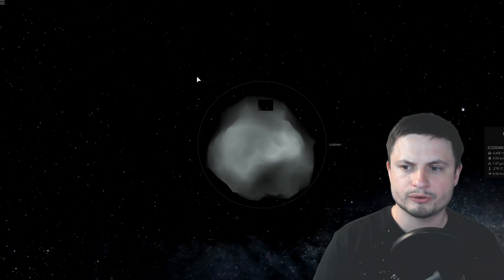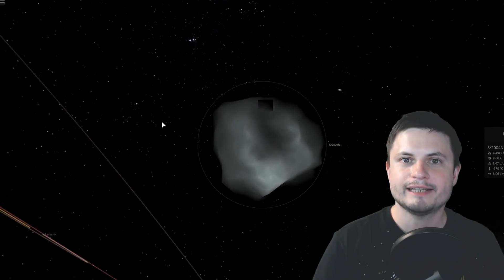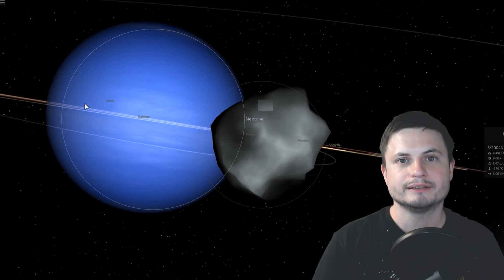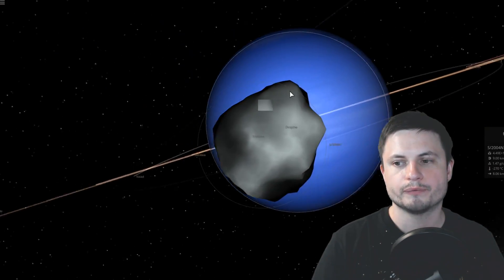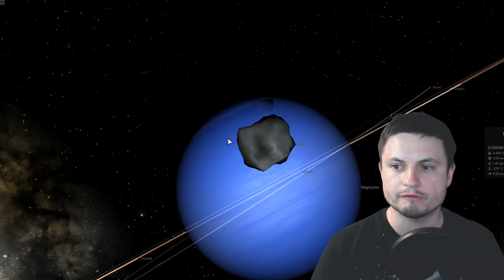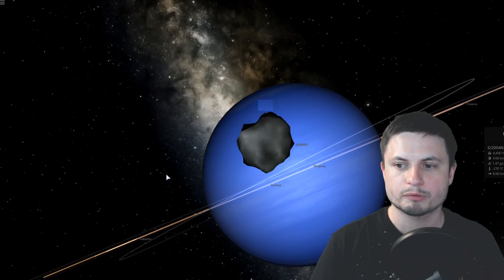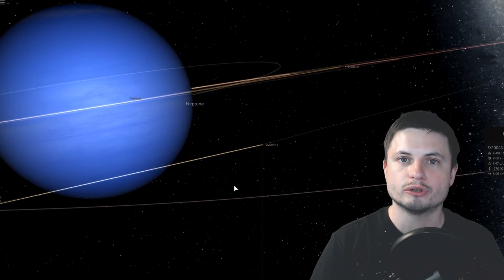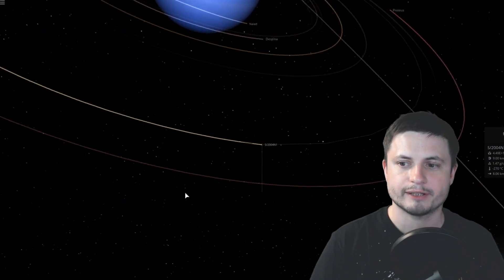It was discovered back in 2004, and the same people who discovered it had a chance to look at it a bit closer again a few years ago. They were able to calculate its diameter, determine its orbital parameters, and even analyze its potential origin — and this is actually where this study gets really exciting.